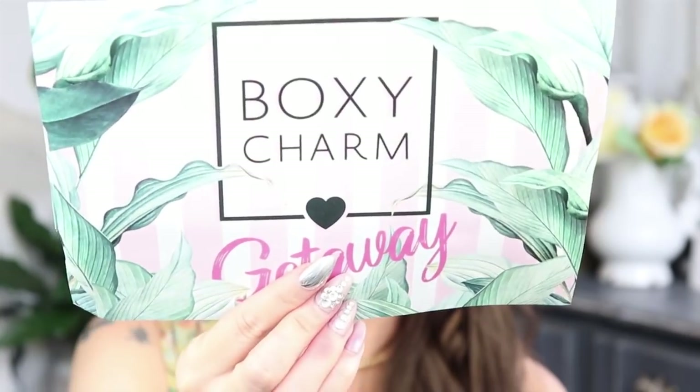Today is going to be a BoxyLuxe unboxing, and with all of my unboxing videos, I always come on with the look I created with my box so I can do the unboxing portion. If you guys are interested in seeing the try-on portion, I will always have that timestamped above. So this month's BoxyLuxe is a getaway themed box.